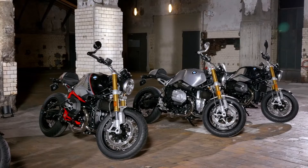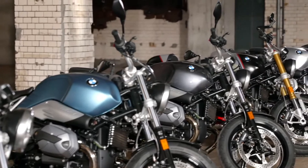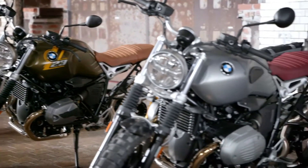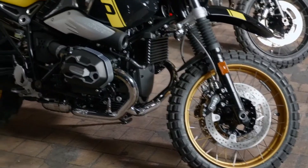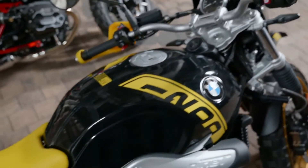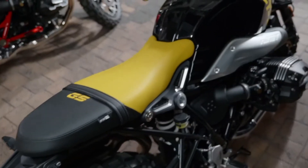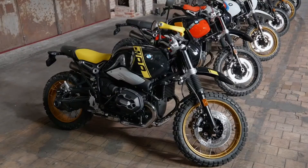Besides the iconic R90, there is the R90 Pure — reduced to the essentials. The R90 Scrambler features classic scrambler elements: deep-threaded tires, a raised exhaust, and a relaxed seating position. And finally, the R90 Urban GS. This year marks the 40th anniversary of the BMW GS models. The Urban GS draws on the genes of the very first and legendary BMW R80 GS from 1980, transporting them into the modern era as an enduro-style BMW with a boxer engine.